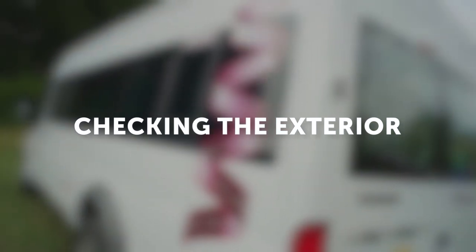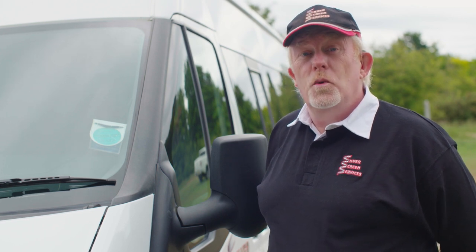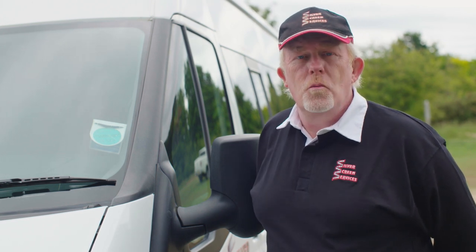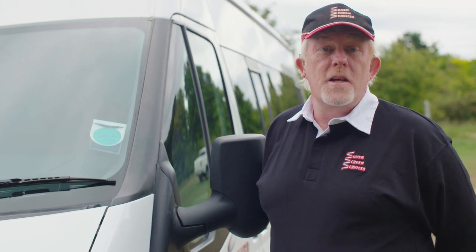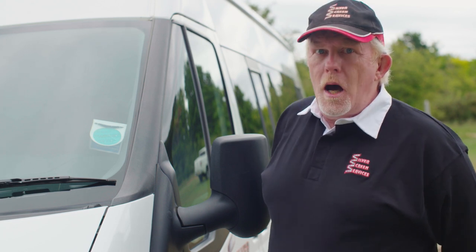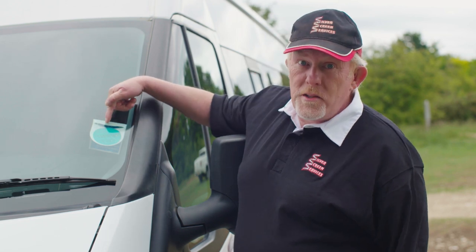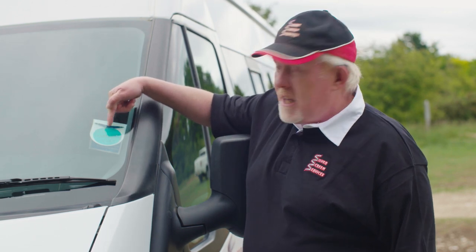But how do you know if the vehicle is licensed? It's dead simple to find out — I'm going to show you how. Let's take a look at the windscreen of the minibus. The law states that if you are operating a minibus with nine or more passenger seats for hire and reward, you must possess a PSV Operator's Licence, and most importantly, you must display the PSV O Licence disc in the windscreen of your vehicle. Here's ours.